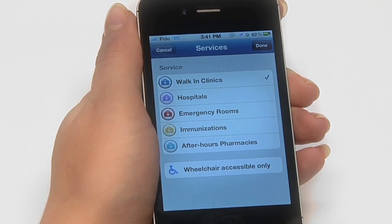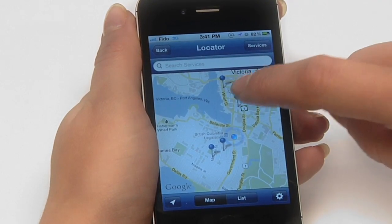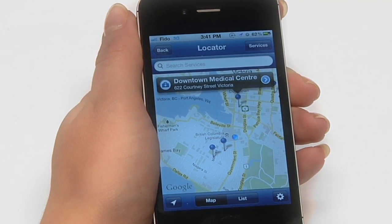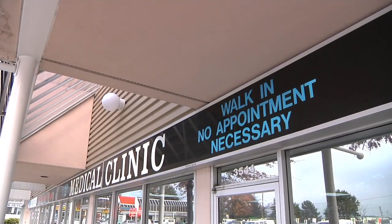We're now going to look for a walk-in clinic. Tapping on the pin reveals the name and address of the location. You can view all the details of this clinic by tapping on the blue arrow. There's a description of the type of services this clinic provides, as well as the hours of operation, address, and phone number.